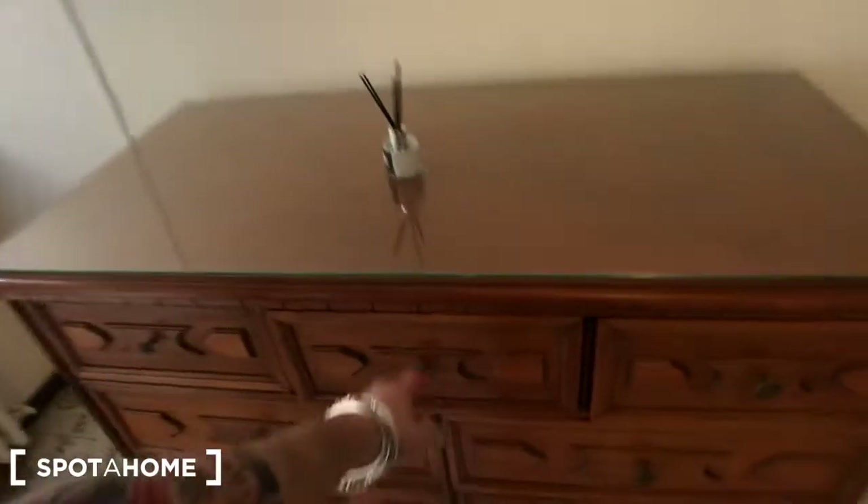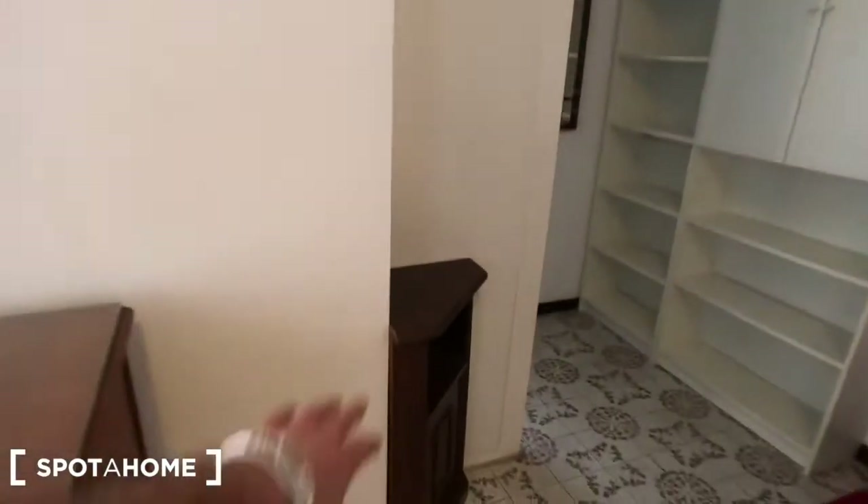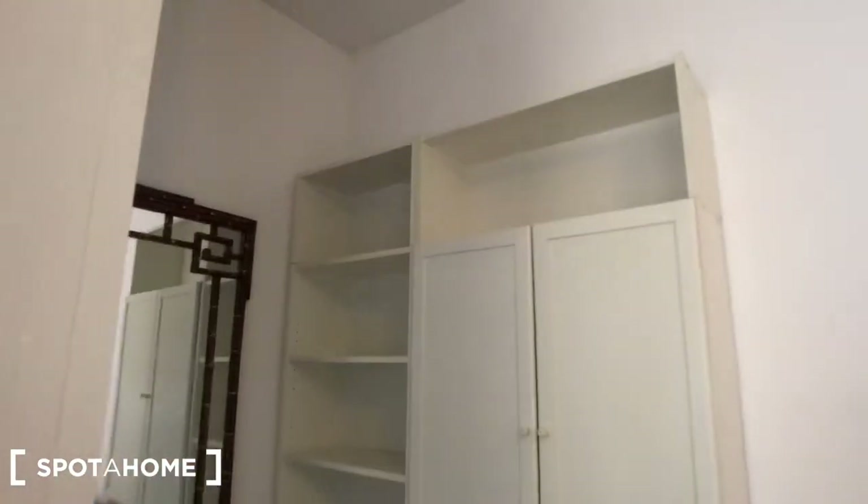This piece of furniture with a lot of drawers. As you can see, there is a theater here. This piece of furniture here — this big library — with some shelves and compartments here.